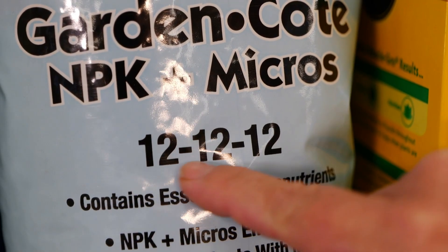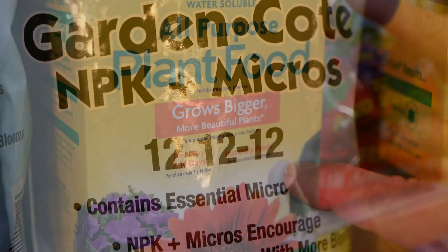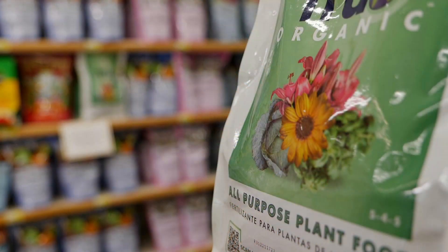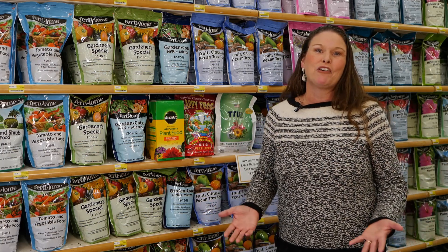You can go with a complete fertilizer like you see here — 12-12-12, even numbers. You can also utilize things like liquid fertilizers, and don't forget about your organic fertilizer. Spring is here and it's time to fertilize those plants. Get it growing! I'm Heather Kirk-Ballard with the LSU AgCenter.